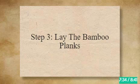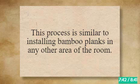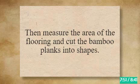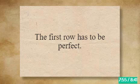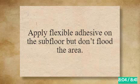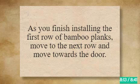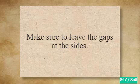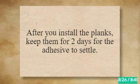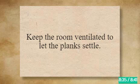Step 3: Lay the Bamboo Planks. Leave an expansion gap of one-quarter inch at the seams using expansion spacers. Measure the area, cut the bamboo planks into shapes, and use a chalk line to mark the first row perfectly. Apply flexible adhesive on the subfloor without flooding the area, then install the planks carefully, moving row by row toward the door while maintaining correct alignment. After installation, keep the planks for 2 days for the adhesive to settle, then remove expansion spacers, mold the seams, and keep the room ventilated.